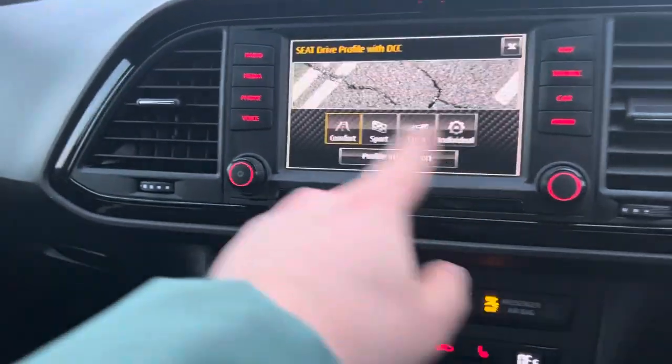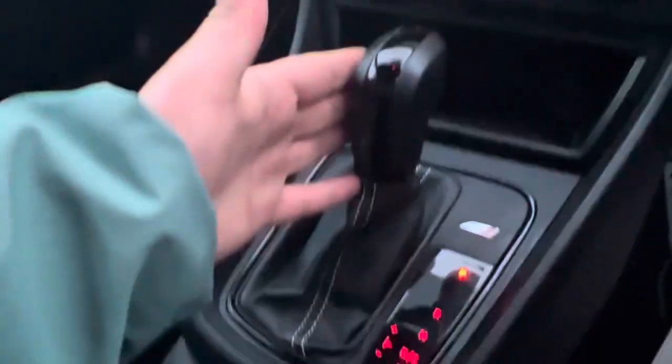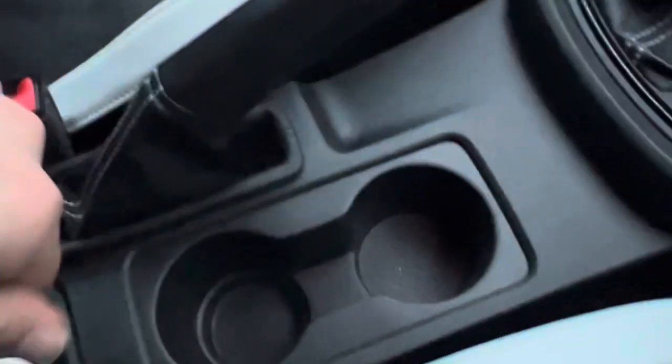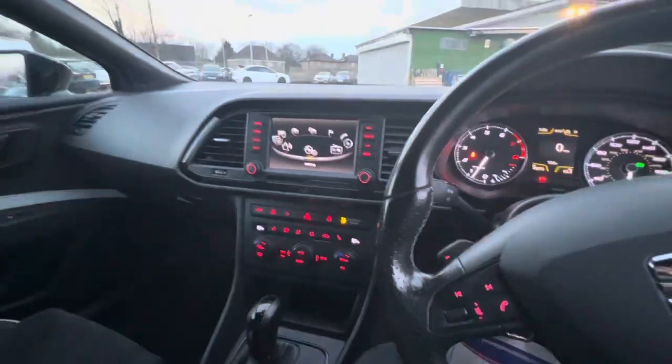You've got different driving modes with this vehicle, heated seats for the driver and passenger, dual zone climate control, an automatic gearbox, cup holders, a 12 volt socket, and plenty of storage in the armrest. Overall the car's in a good condition both inside and outside.